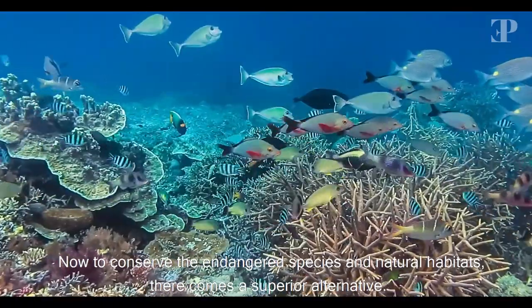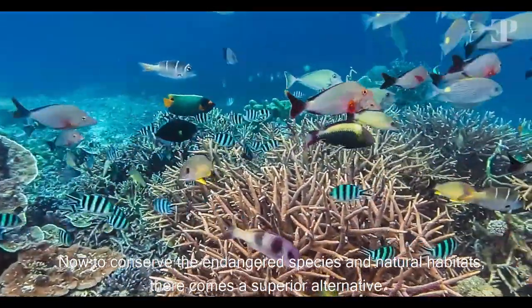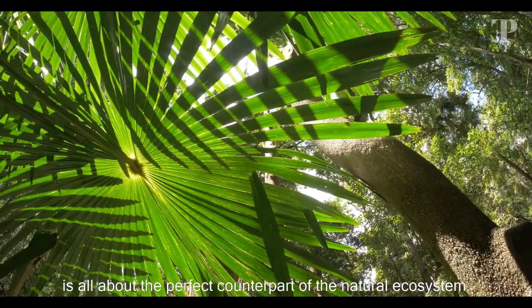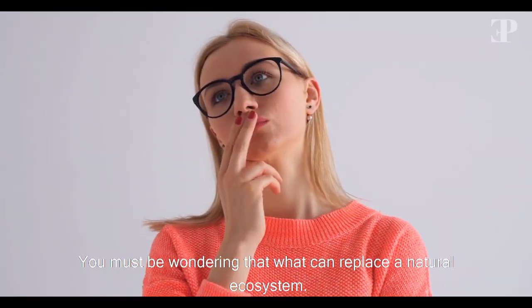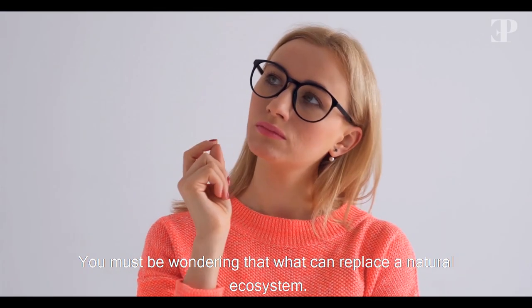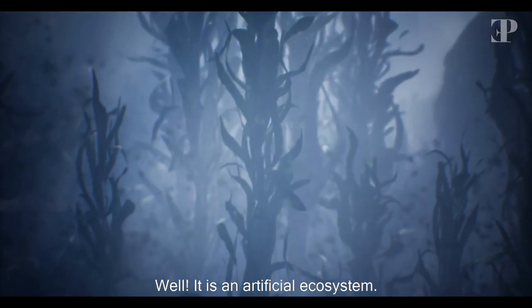Now, to conserve the endangered species and natural habitats, there comes a superior alternative. This episode of Earthy Perks is all about the perfect counterpart of the natural ecosystem. You must be wondering what can replace a natural ecosystem — well, it is an artificial ecosystem.